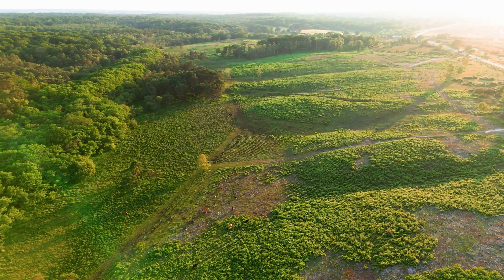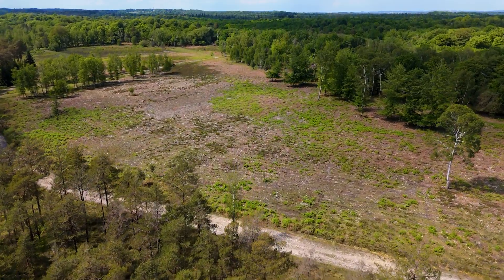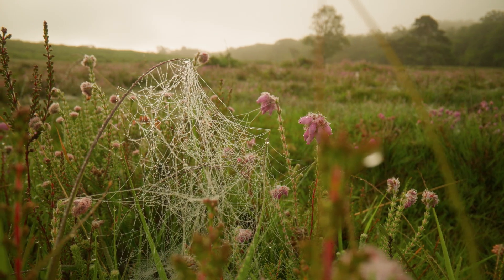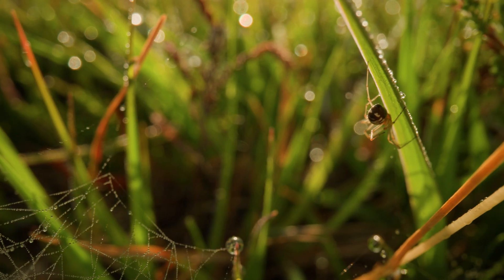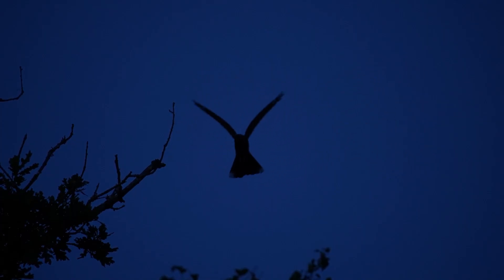We understand that the initial restoration of heathland — cutting down trees — can look quite devastating, but we've got to remember this was heathland before. The key message is that heathland provides so much more structure and diversity than these trees that have been planted here, and that's going to be vital in helping species thrive in the future. What these surveys have shown is that within a year or two, all of those special heathland animals that the New Forest is famous for are coming back and using those sites.